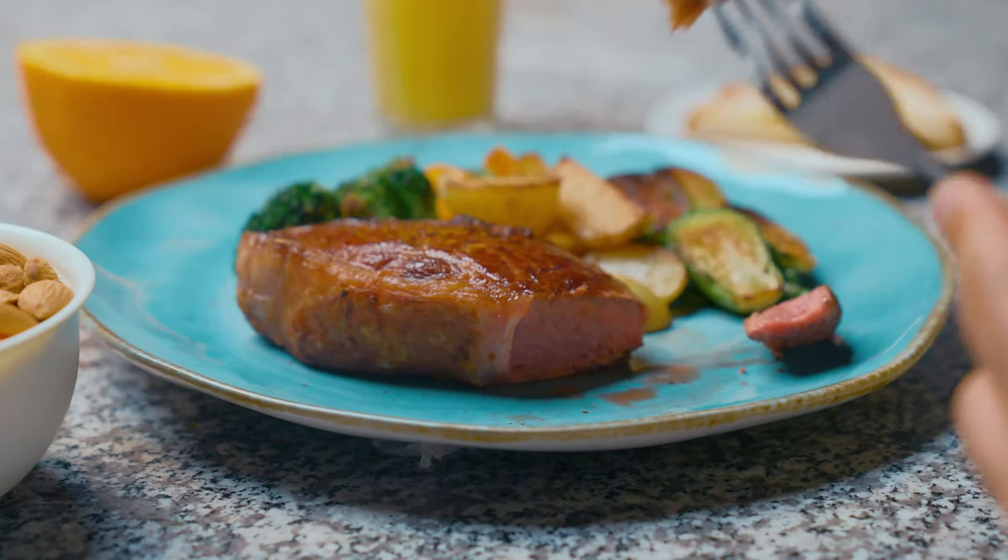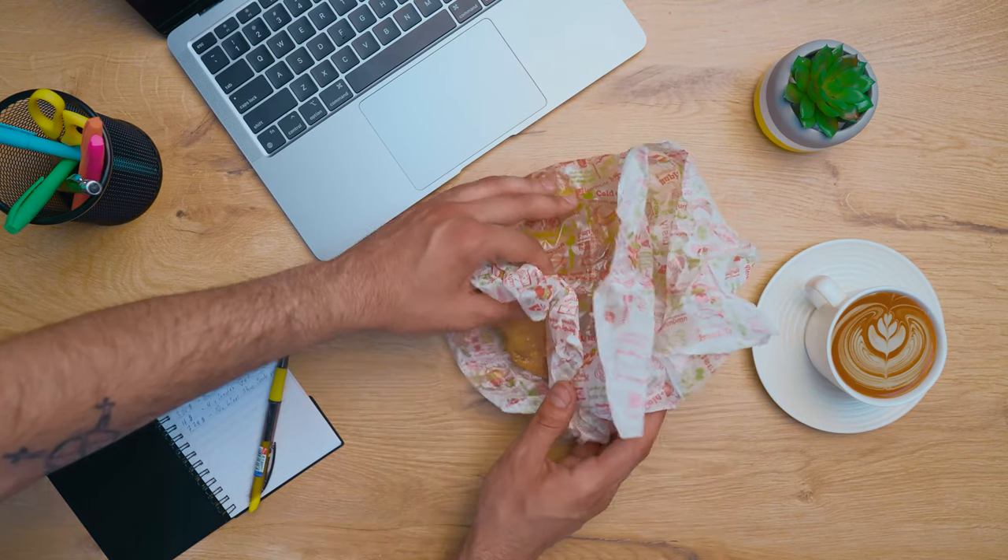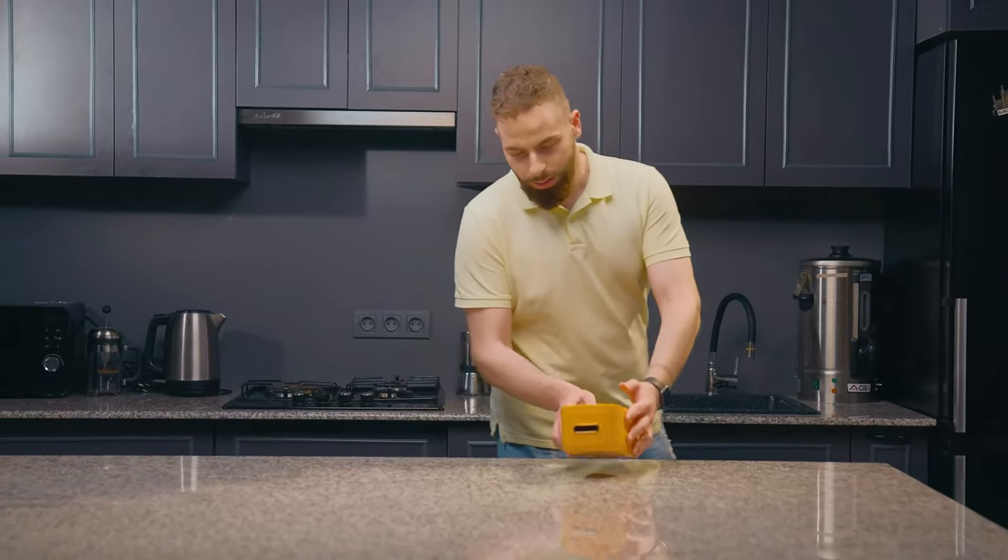Tasty food is about eternal bliss, isn't it? But we don't always have the opportunity to eat both healthy and delicious. Here's the solution to it.